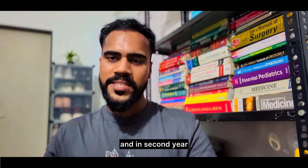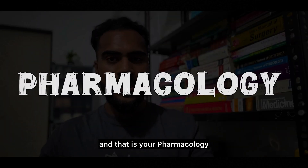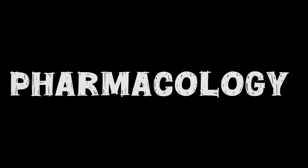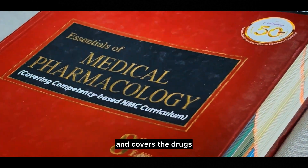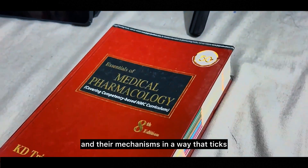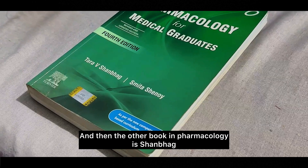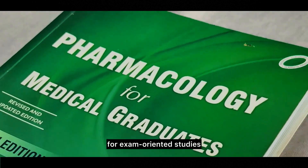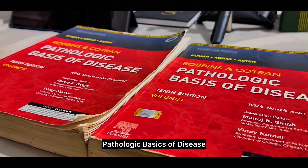Now moving to second year, which has three subjects: pharmacology, pathology, and microbiology. In pharmacology, my go-to is KD Tripathi — it's well organized and covers drugs and their mechanisms in a way that clicks. The other book in pharmacology is Shanbhag, which is another solid choice especially for exam-oriented studies.